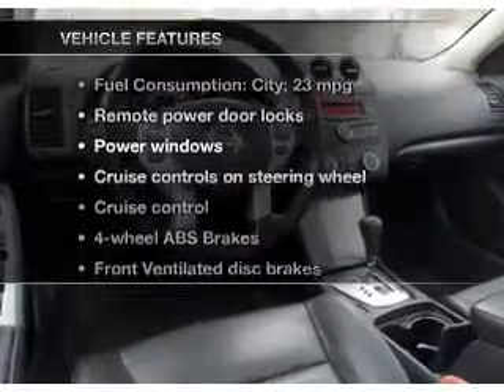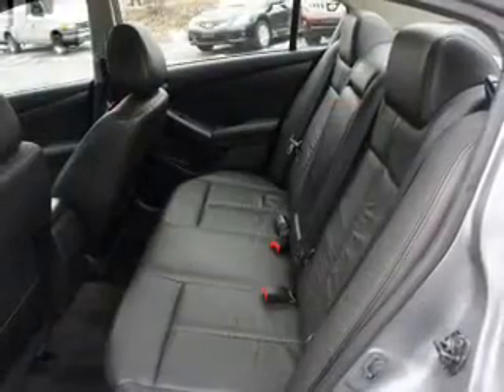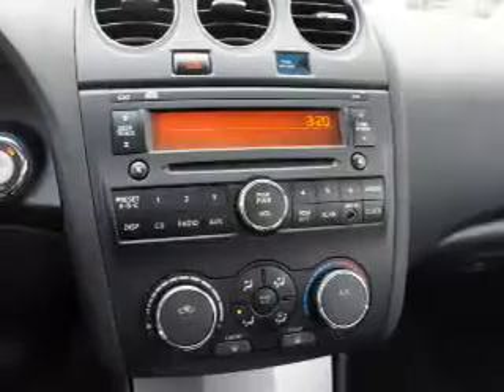Enjoy these notable features that are included in this vehicle: power door locks, power windows, cruise control, an AM FM stereo with an MP3 player, power mirrors, an alarm system, and power steering.